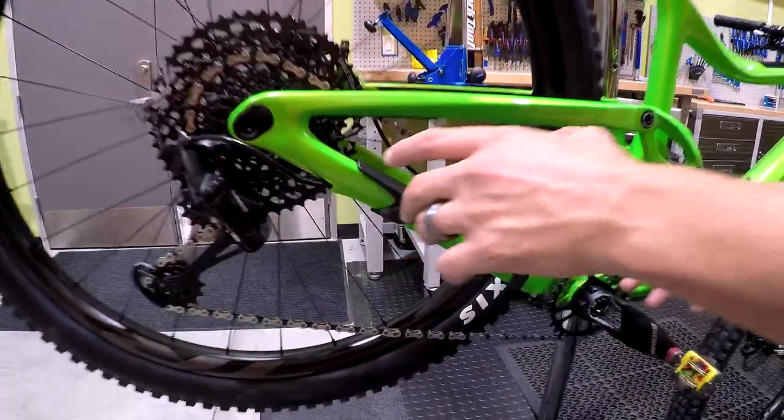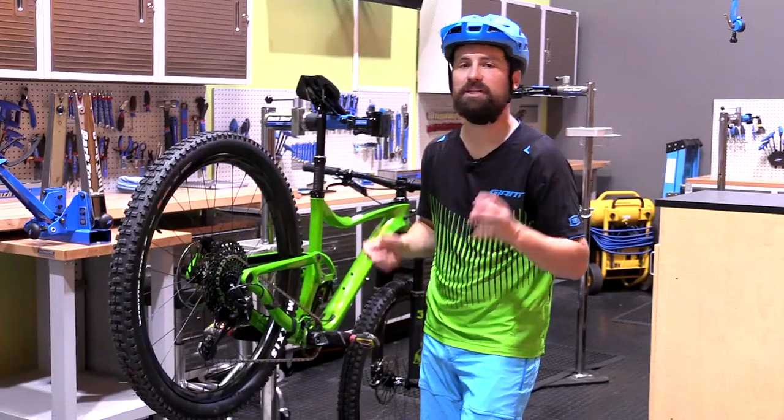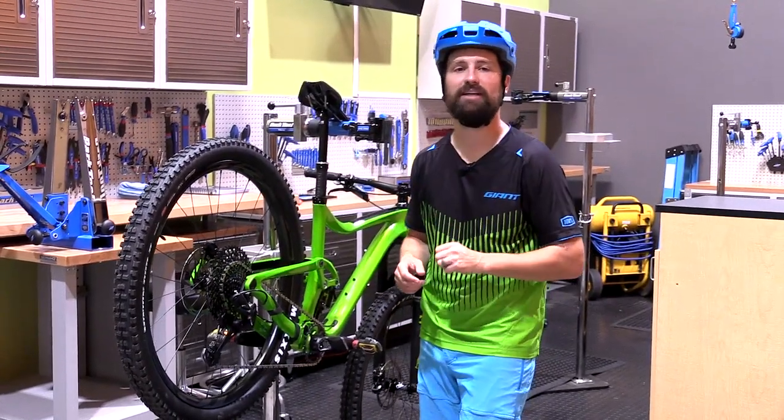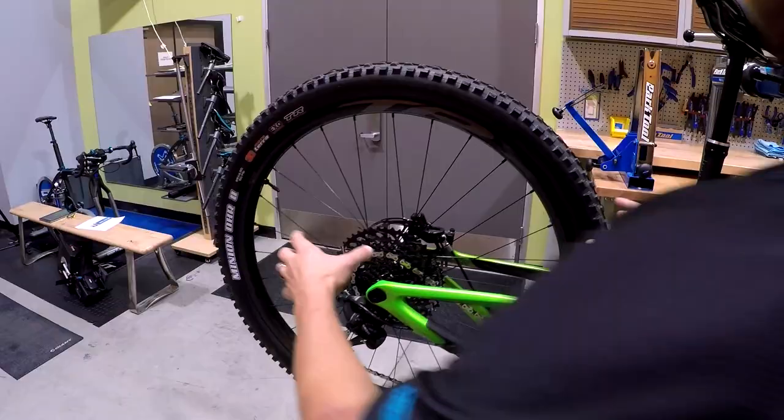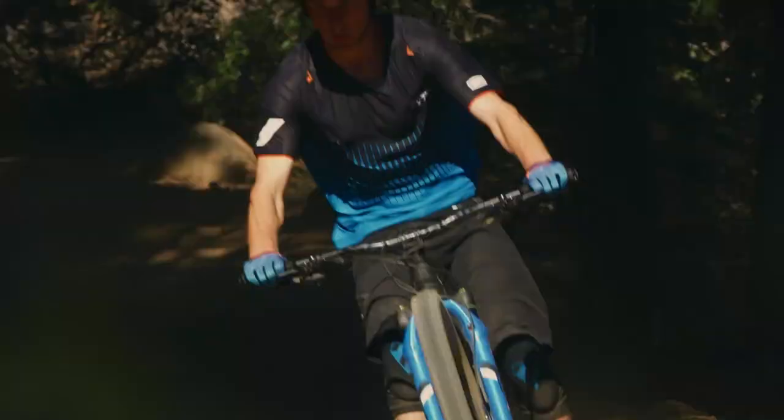The all new geometry features shorter chainstays that keep that 29 inch rear wheel tucked beneath you. This makes the bike feel quicker, especially on tight single track and steep climbs. Thanks to the big wheels, the whole package just laps up tough terrain and is super stable going downhill.